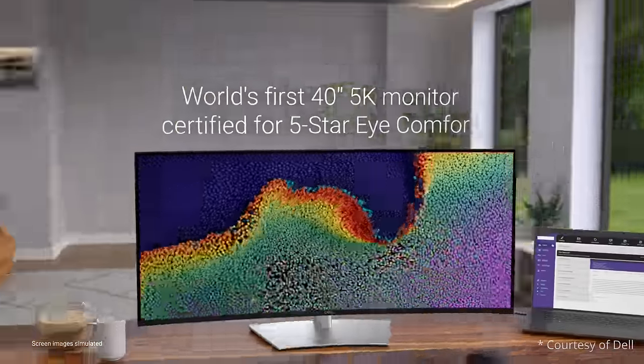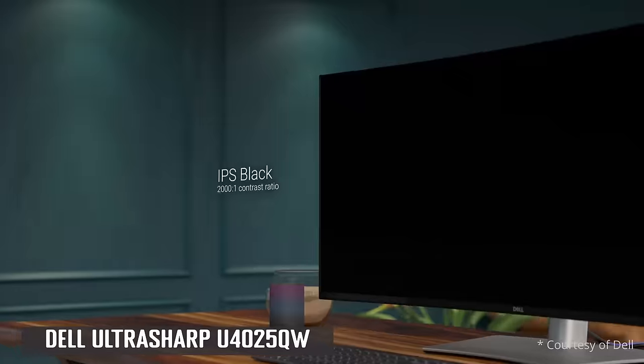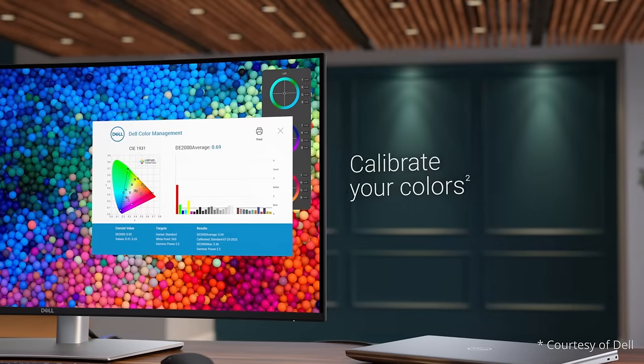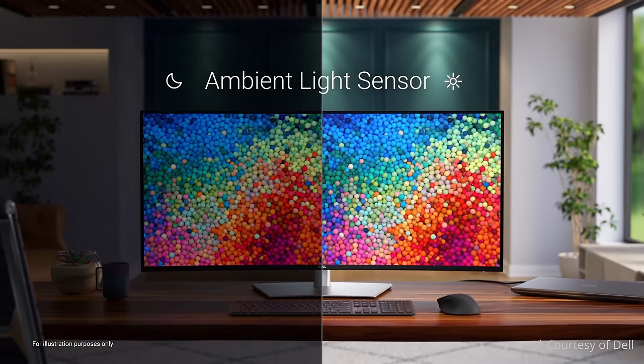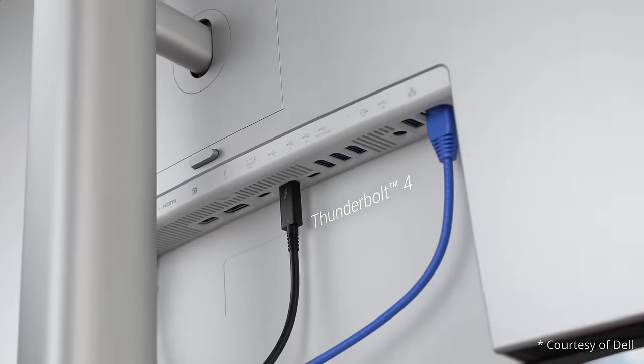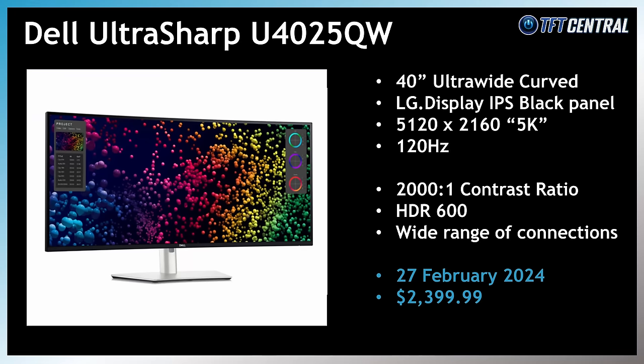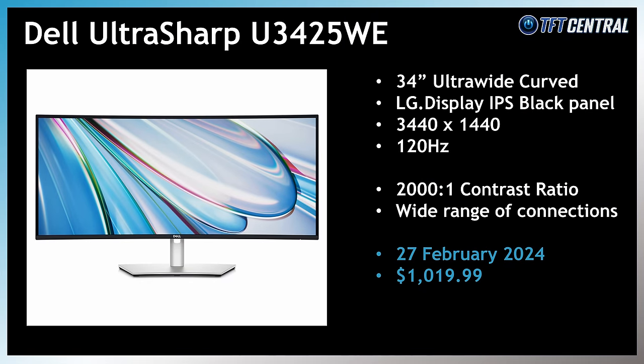Dell announced an interesting new model in their popular UltraSharp lineup: the U4025QW, a 40-inch ultrawide screen with a 5120x2160 5K resolution. It's aimed primarily at productivity and general office uses, but it has an IPS black panel which offers an improved contrast ratio of 2000:1 compared with normal IPS panels which reach only 1000:1. It also has a wide range of connectivity options, some mid-tier HDR600 support, and notably will be the first semi-high refresh rate IPS black panel we've seen with 120Hz supported. That one is expected to be released at the end of February. Dell also announced a smaller 34-inch ultrawide LCD, the UltraSharp UW3425WE, with the same IPS black panel, 2000:1 contrast ratio and 120Hz refresh rate, also expected at the end of February.